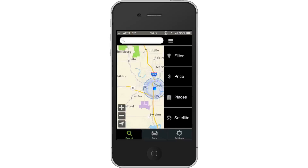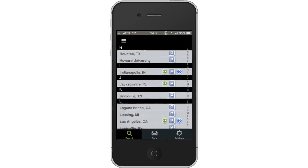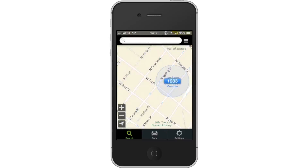Tap Places. You will then see a list of cities available for finding parking in. Scroll down and choose one — it will then show you a specific area of that city.